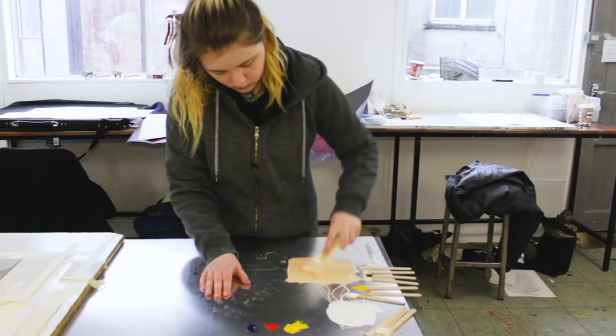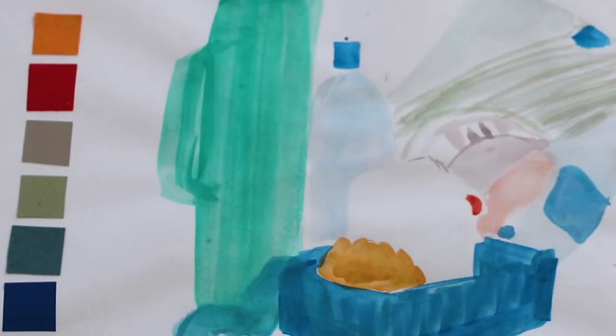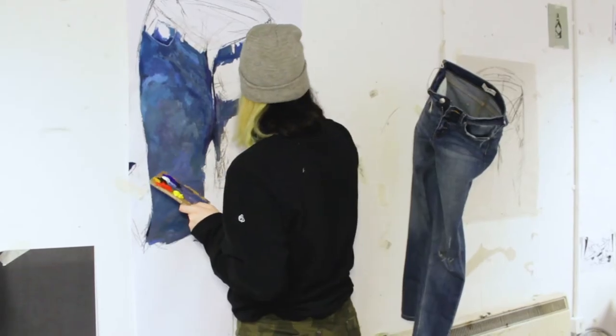painting, we did colour studies and still lives, analytical studies, compositional studies, things like that.